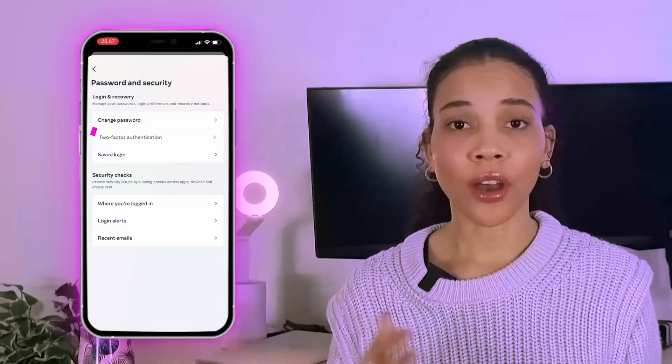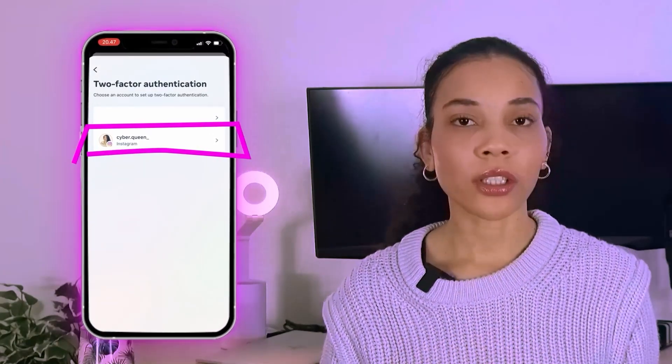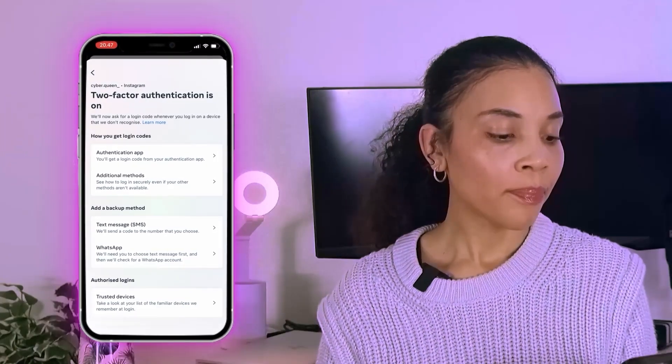When you open up two-factor authentication, if you have Facebook and Instagram linked, whichever accounts you have will be listed in your Account Center. Click on the account you want to enable it for — you should enable it for all. You have multiple two-factor authentication settings here. What's important is to use the authenticator app — that is the recommended and more secure option than text messaging. It has built-in enhanced security and generates a one-time code every time. Using the authenticator app is the better option. You can download the Google Authenticator app from the app store for free.